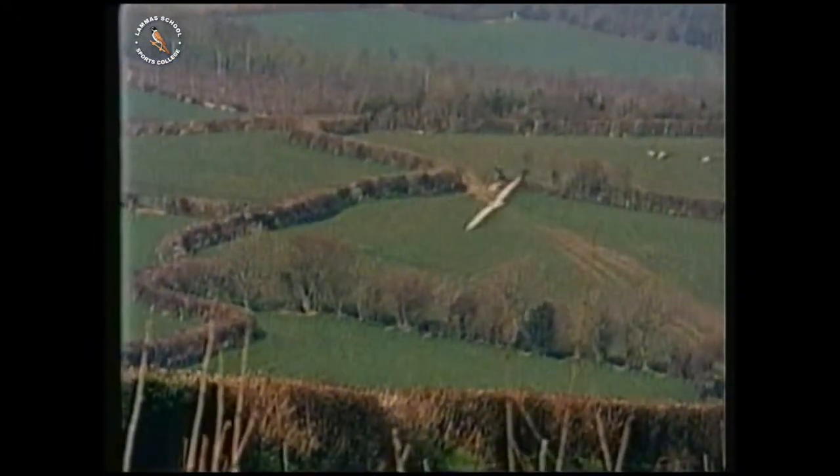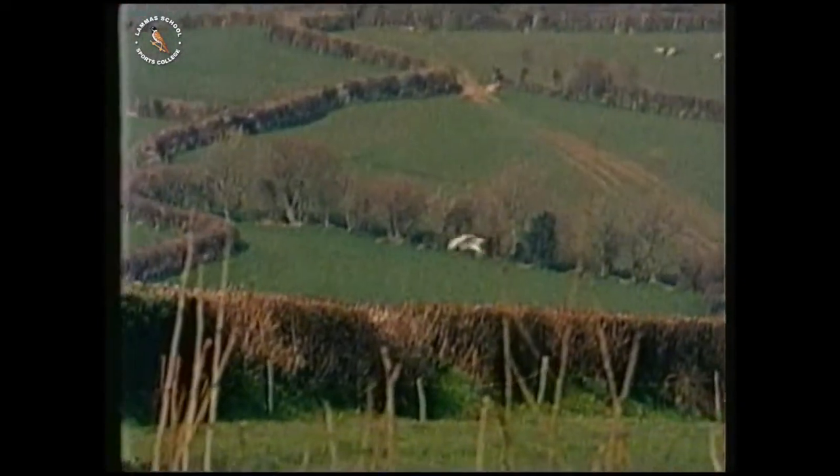Why have their numbers dropped so much? What has changed about the countryside today?